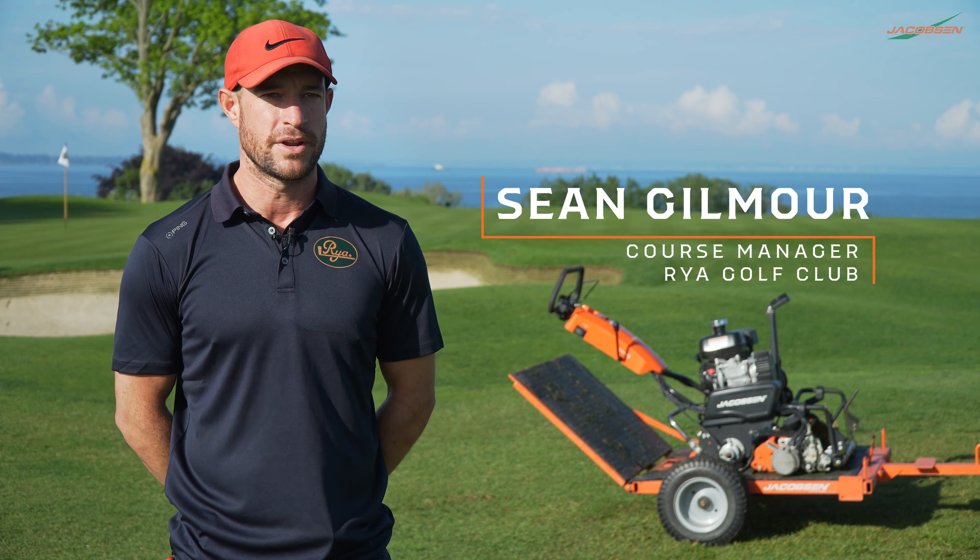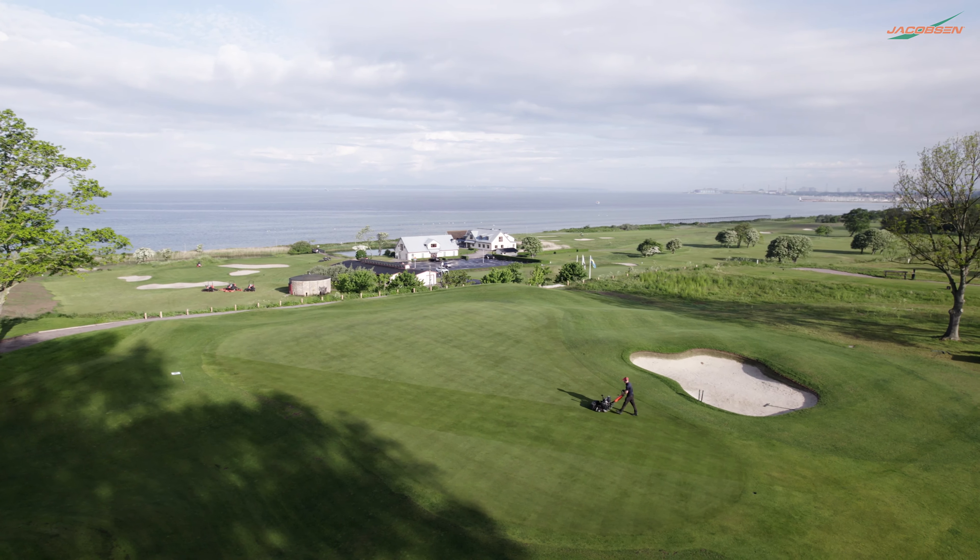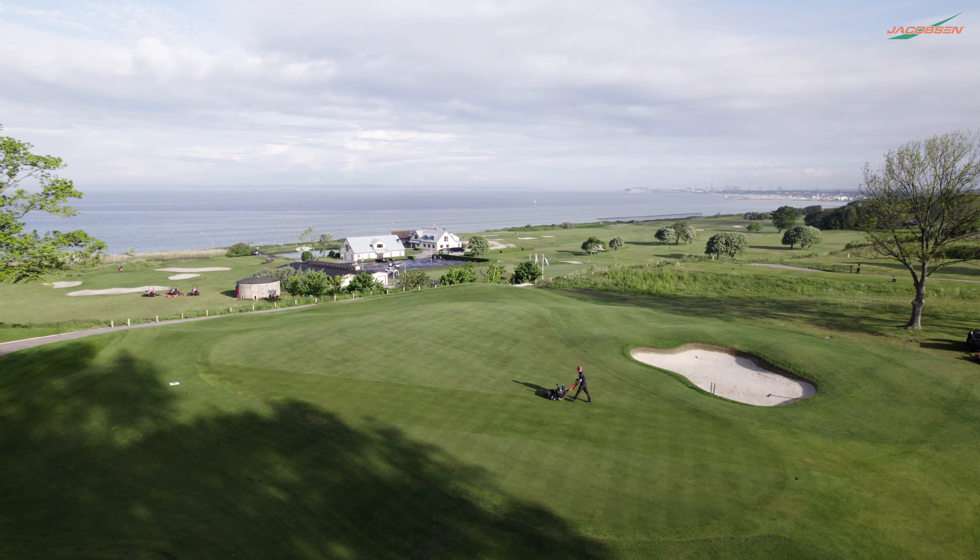My name is Sean Gilmore. I'm a course manager at Rio Golf Club. I've been working at Rio Golf Club since May 2019.